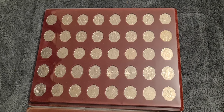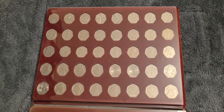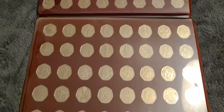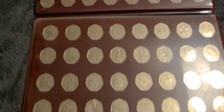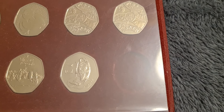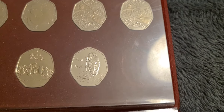Evening fellow coin collectors, Coin Snatcher here with a quick update on the 50p collection. Tonight we've got the UK 50p in front of us, going from way back in 1998 right up to the present day. Currently we have one space in the collection, and that's the Winnie the Pooh Tigger coin.